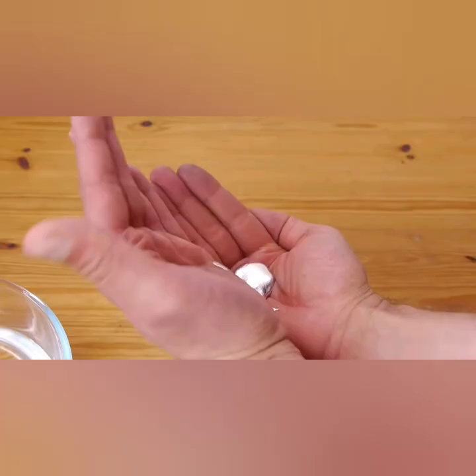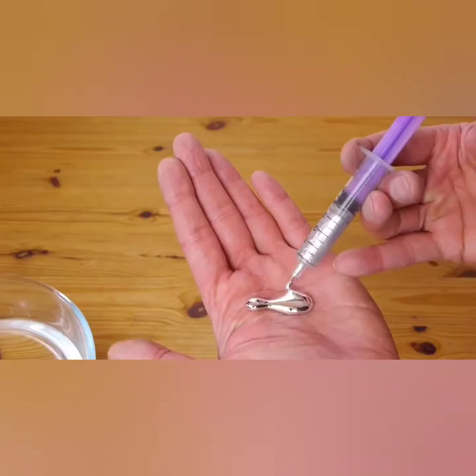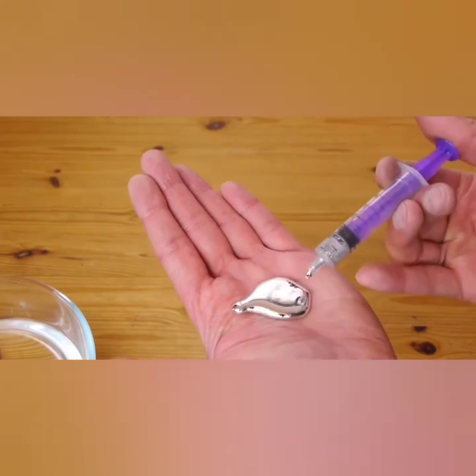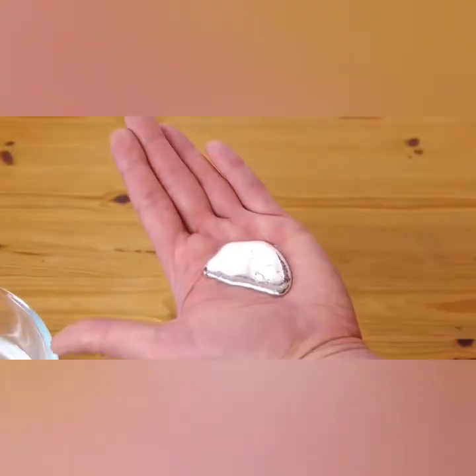The melting point of gallium allows it to melt in the human hand and then solidify if removed. The liquid metal has a strong tendency to supercool below its melting point. Gallium nanoparticles can be kept in the liquid state below 90K; seeding with a crystal helps to initiate freezing.